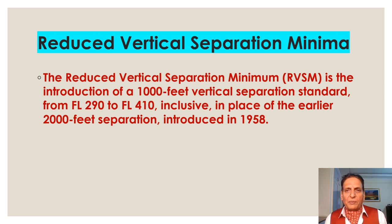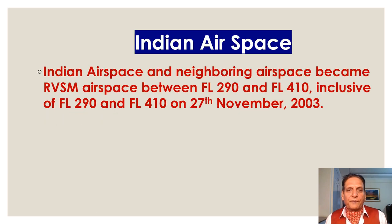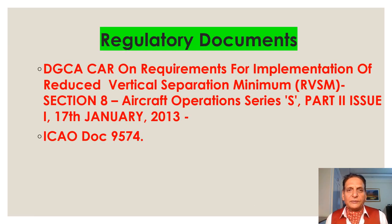Reduced Vertical Separation Minimum — RVSM — is the introduction of a 1,000 feet vertical separation standard from Flight Level 290 to Flight Level 410 inclusive, in place of the earlier 2,000 feet separation introduced in 1958. Indian airspace and neighboring airspace became RVSM airspace between Flight Level 290 and Flight Level 410, inclusive, on 27 November 2003.